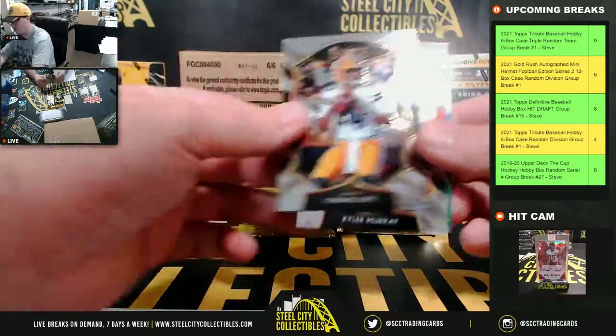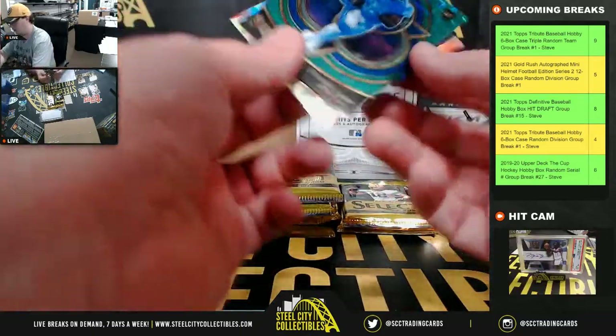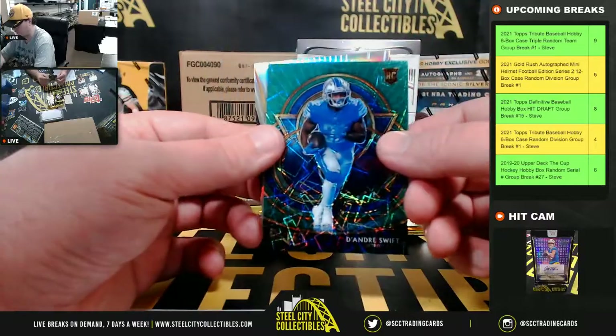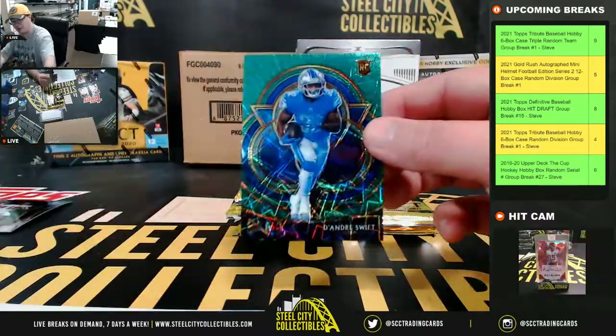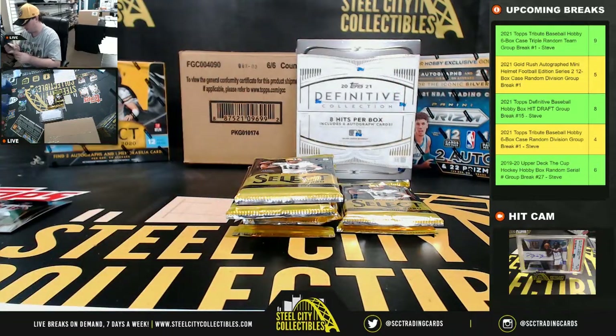Tom Brady base, Jordan Love rookie. That looks like a green etch. DeAndre Swift, numbered five of five. Antonio Gandy Golden silver rookie. And an insert — DeAndre Swift, numbered five.